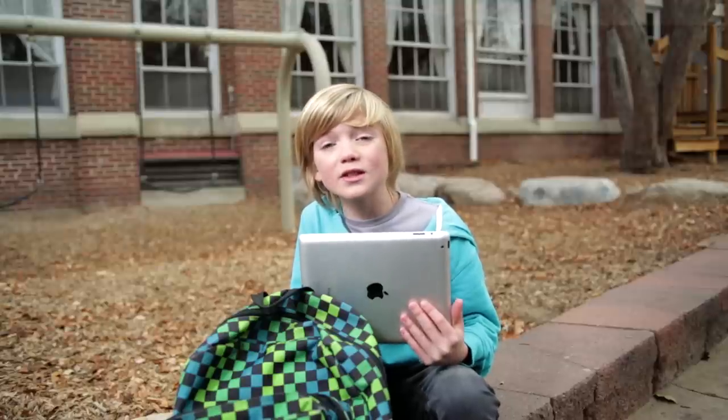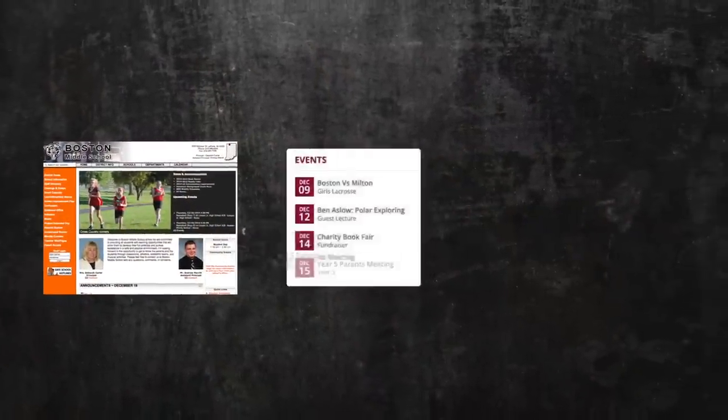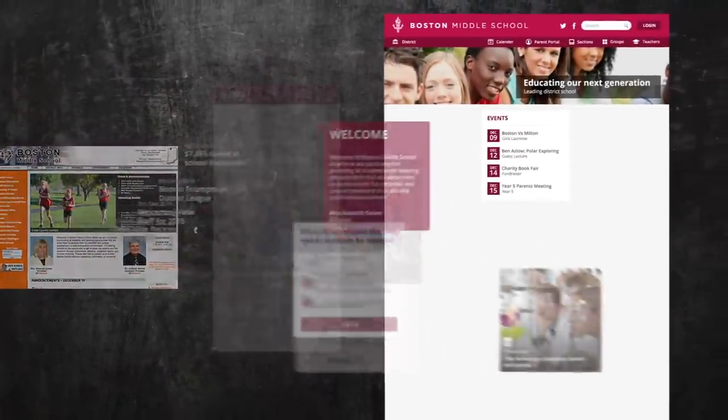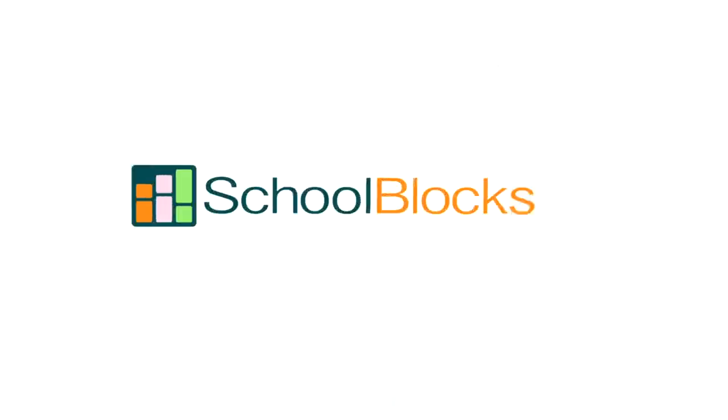And get this — the switch to School Blocks was so easy. All the pages from our school's website were automatically transferred to our new School Blocks website. The web is amazing. Now our school's website is too, thanks to School Blocks.